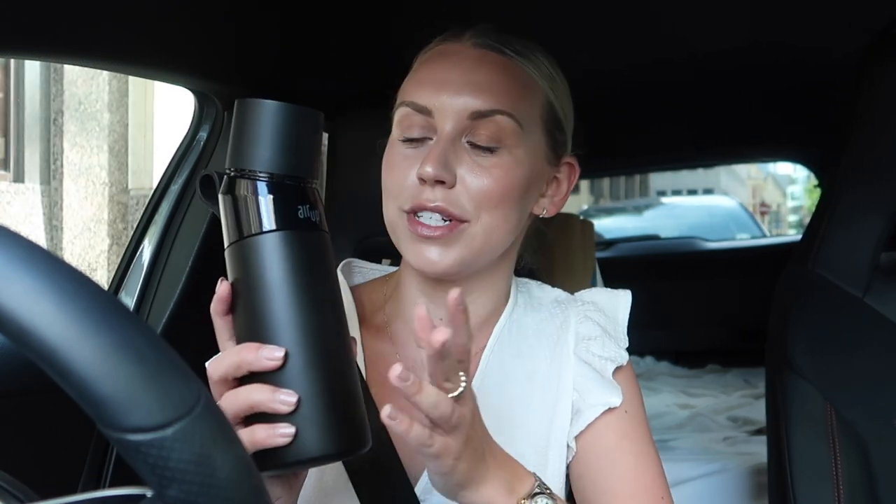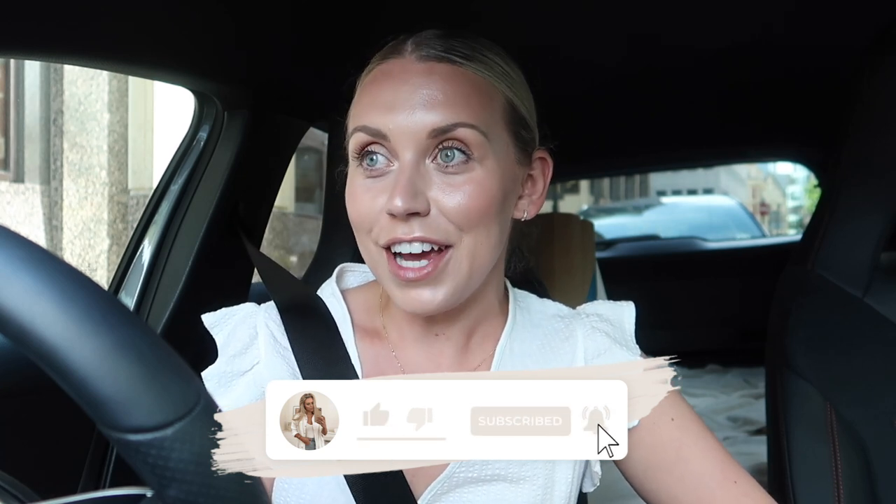A big thank you to Air Up for sponsoring today's video — I've absolutely loved using my Air Up bottle; it's part of my daily routine now and I drink so much more water. The link is in the description box. Thanks to you guys for watching — stay tuned for my next video, the Primark haul, by subscribing and hitting that notification bell. See you then, bye!